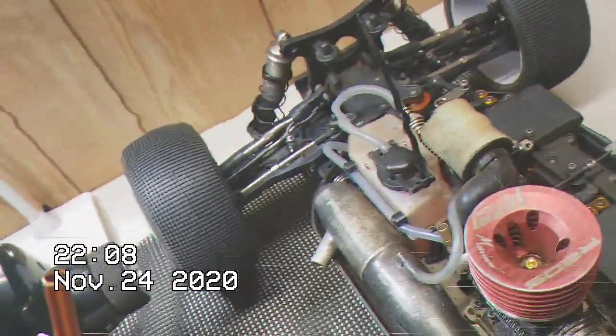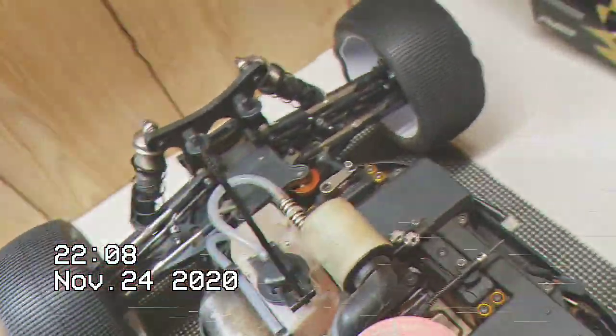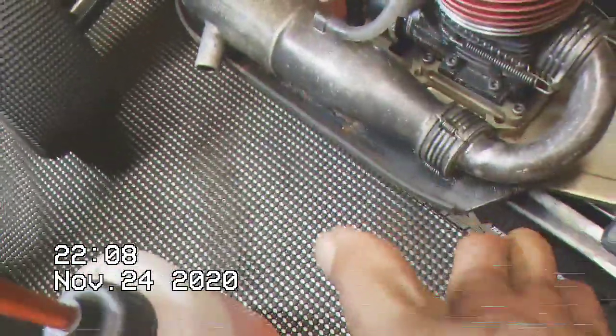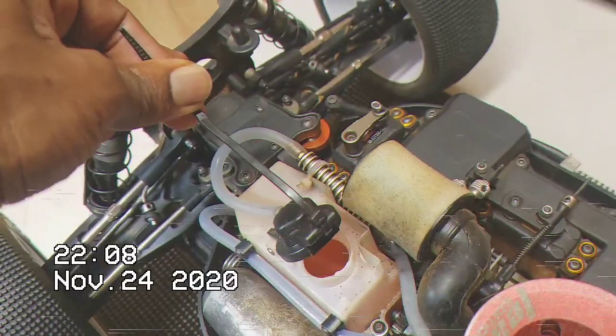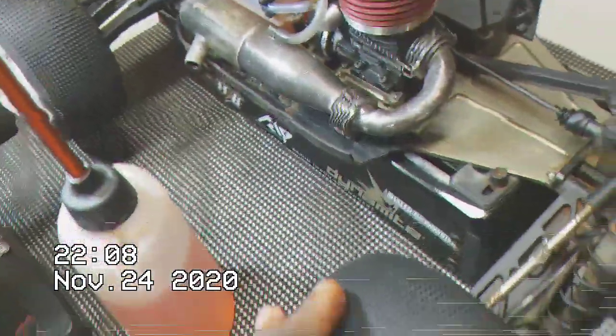Like I said, I put my buggy or my truggy on my box, so it's already ready to go. Then I go ahead and fill my tank up — got my fuel in there, that's done. Then I put my tires on. You've got your tires on, so you've got that knocked out already.